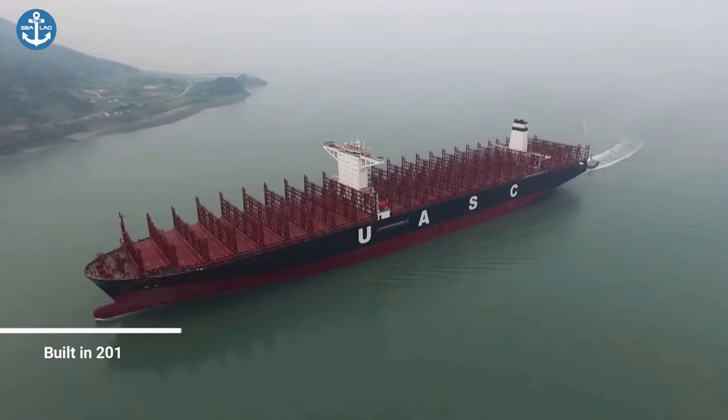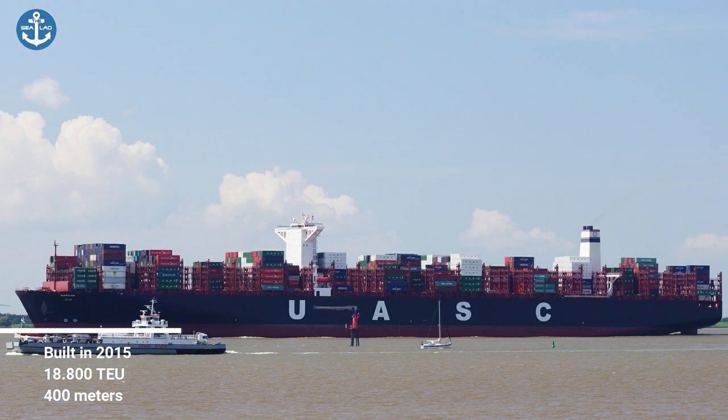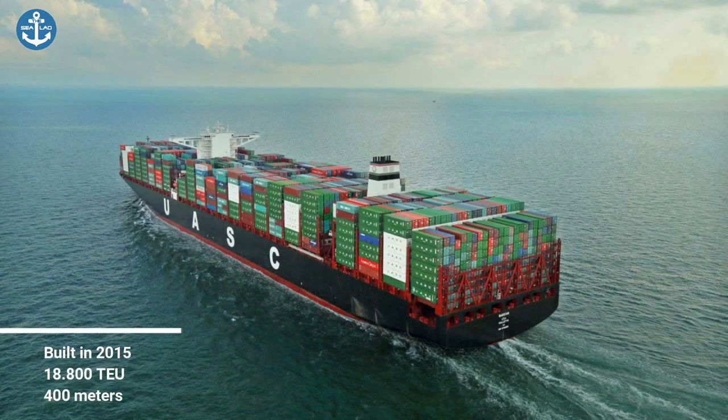Built by Hyundai Heavy Industries in South Korea in 2015 for the United Arab Shipping Company, MV Barzan is an ultra-large container ship and was the largest container ship when it was produced. It is also very popular in the maritime industry since it has the lowest level of carbon emissions, which is almost 50 percent less than the IMO's new limit set for 2025.